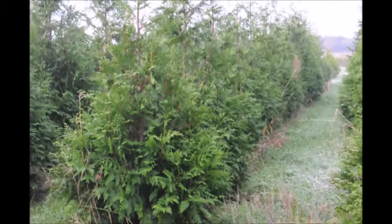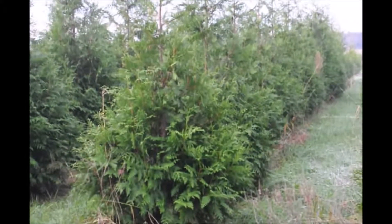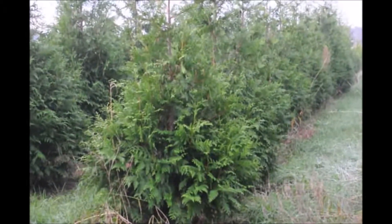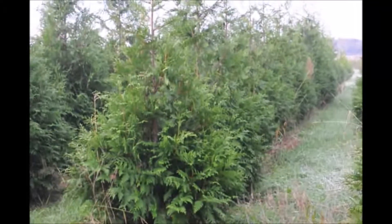The green giant is also somewhat deer resistant, not deer proof. If you have ten deer in your yard every day, the green giant will suffer damage. But if it's just an occasional deer here and there, your green giant will perform very well.